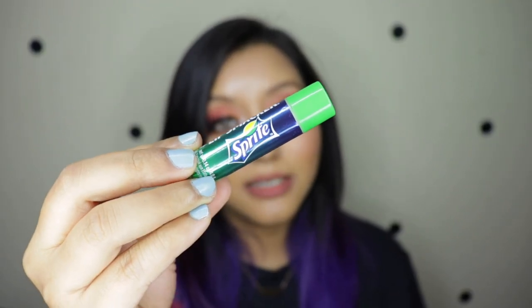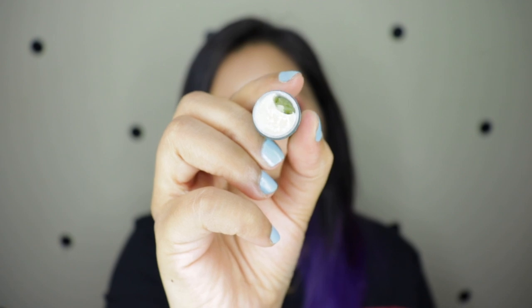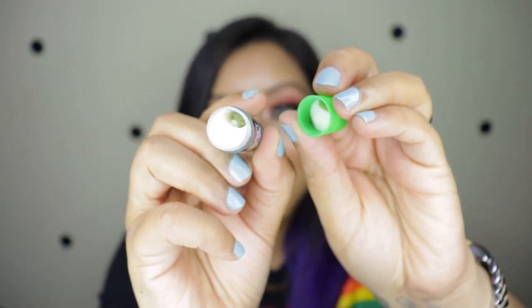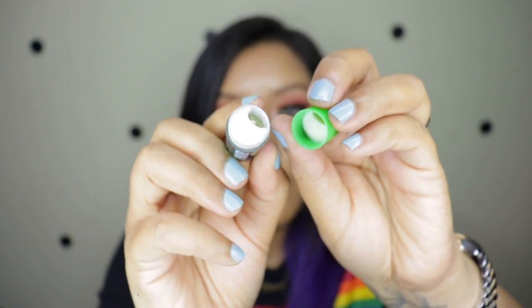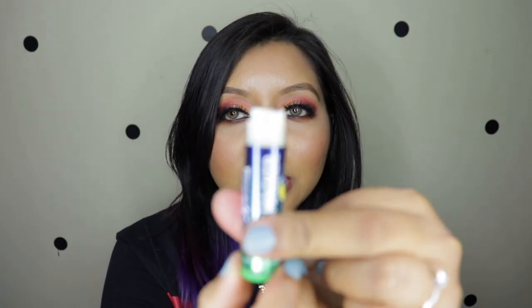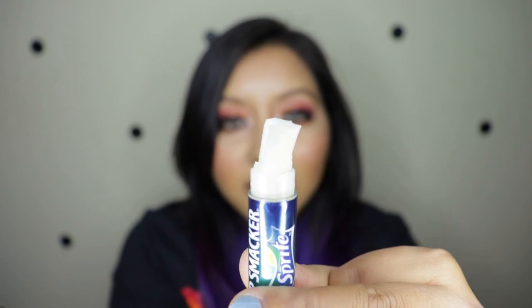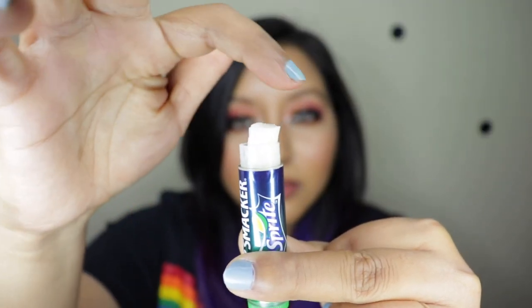The second issue is with the Sprite one. Once you open it, there's an empty part in the lip balm, and then I saw that lip balm was stuck inside the cap and wouldn't come out. It's so weird — this is how I opened it and how it looked. You can see how wonky it is. I think it kind of melted while being transported and just doesn't want to go back in.